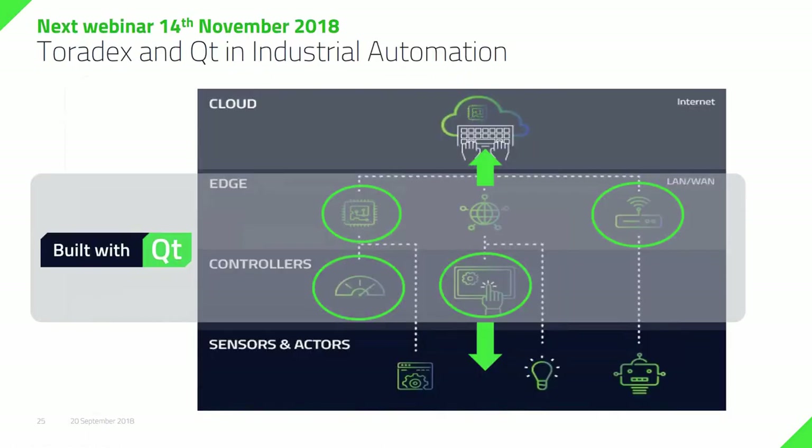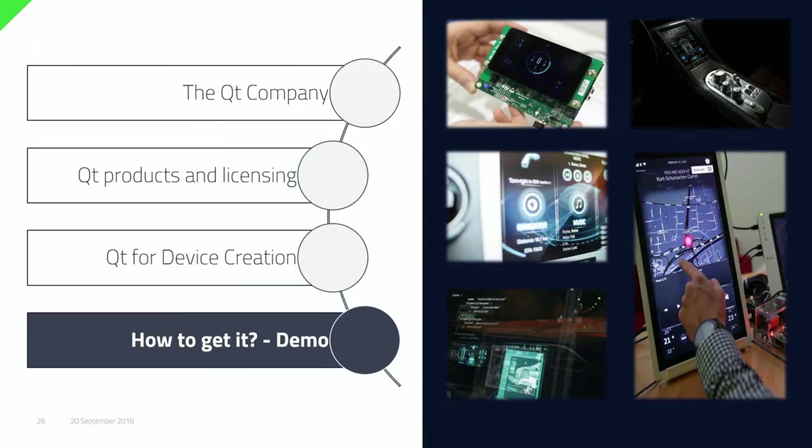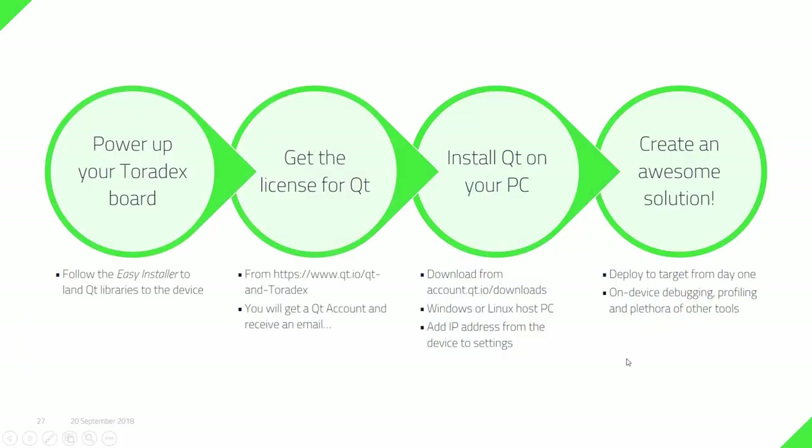The last slide on this section is to promote our next webinar with Toradex, which is on the 14th of November. It's specifically focusing on industrial automation use cases and industry and machining use cases with Qt — so if you happen to work in that area there's another treat coming for you. Now I'm going to go into the demo. For practical reasons I'm not using a live demo — I'm using a pre-recorded video and going to talk over that. You have four stages: powering up and getting Qt onto the Toradex board, getting the license for Qt, getting Qt onto your host machine, and then finally deploying your first application and doing some debugging on the target device.